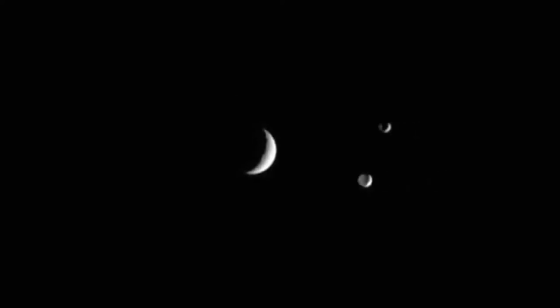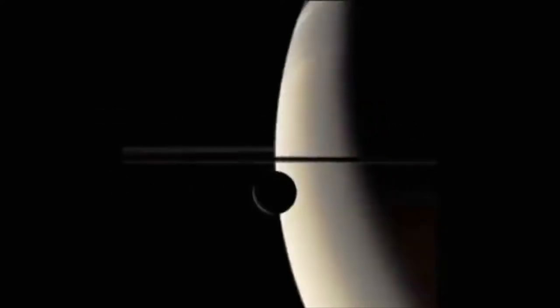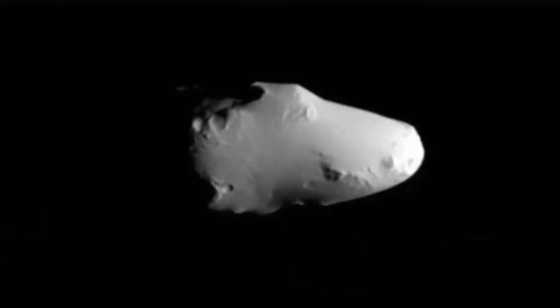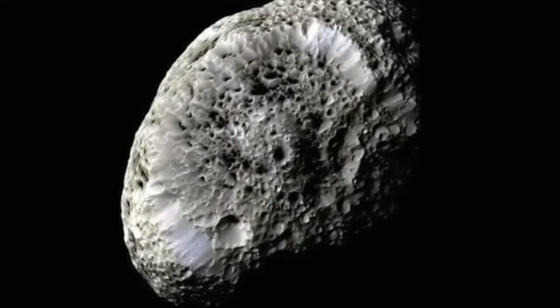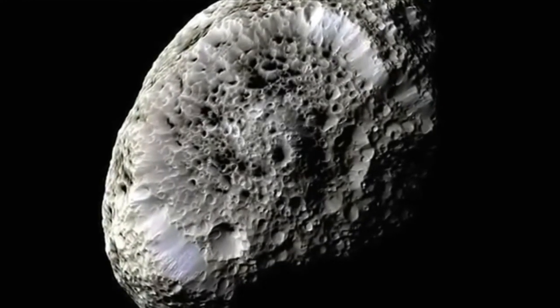Cassini has also revealed a whole army of moons orbiting around the planet. We thought that there were about 20 moons, but Cassini has shown us there are at least 60 moons and counting, and these moons are incredible in themselves. They range from some that are shaped like potatoes to some that are huge sponges made from, we think, a coral-like substance.